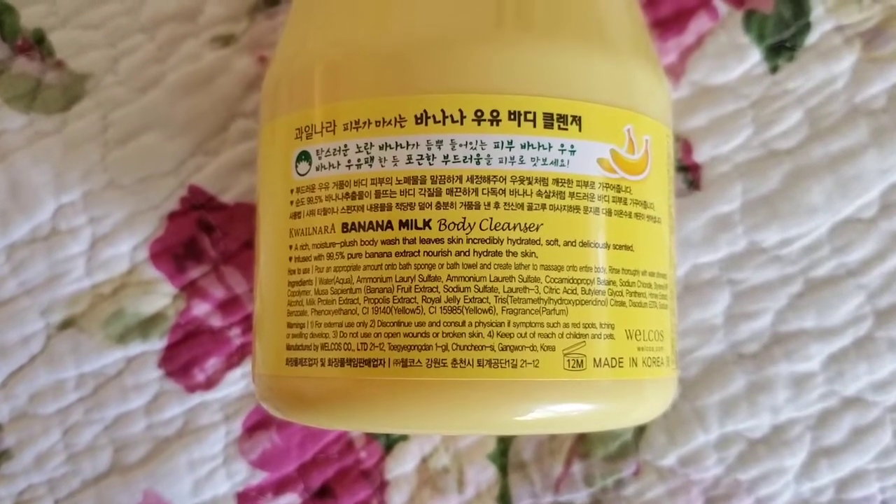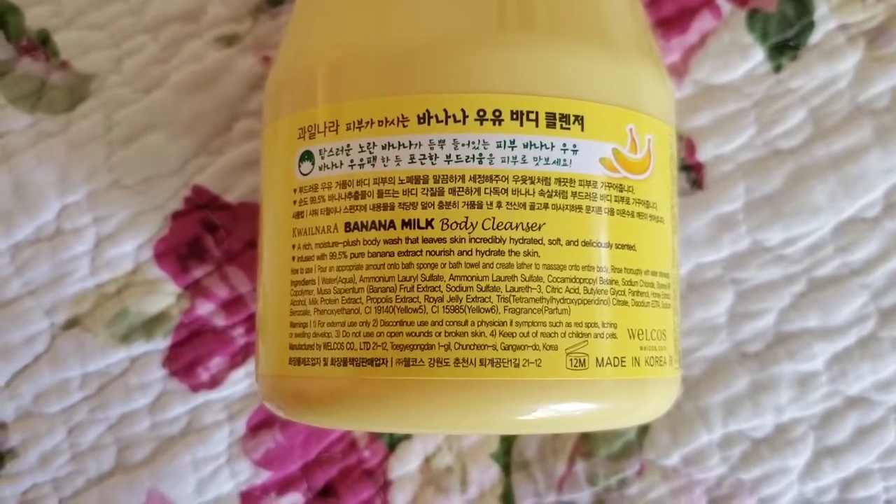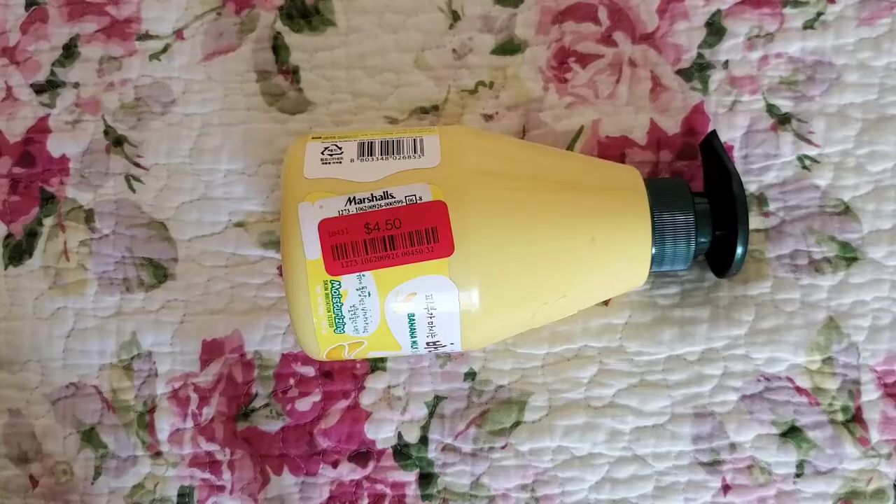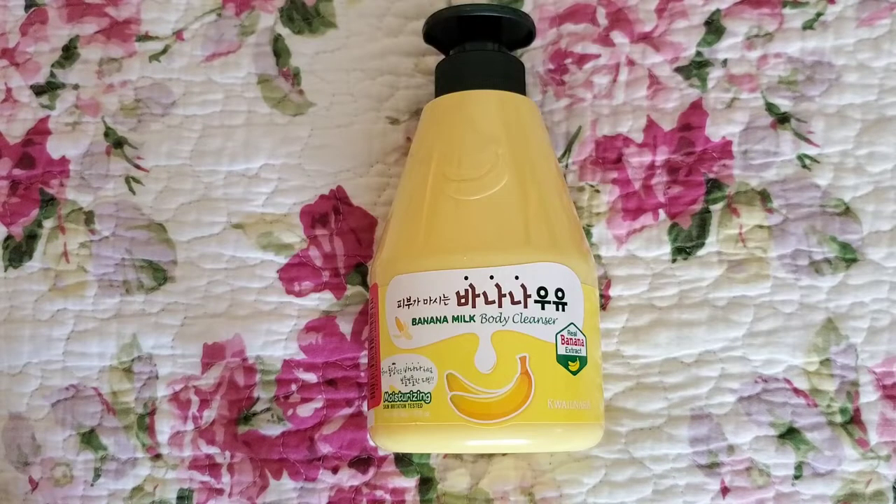The brand that manufactures this is Wellcoast. This is a Korean product. You can find this oftentimes at TJ Maxx or Marshalls depending on if they have it in stock. However, you can also purchase this online at Amazon, Jolce, or some other Asian supermarkets.